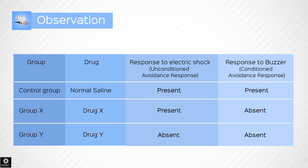Let us now compare the responses of the mice in all three groups. Control group: the mouse shows a response to both the unconditioned stimulus (electric shock) and the conditioned stimulus (ringing of the buzzer). Group X: the mouse shows a response to the unconditioned stimulus (electric shock) but no response to the conditioned stimulus (ringing of the buzzer). Group Y: the mouse shows no response to the unconditioned stimulus (electric shock) or the conditioned stimulus (ringing of the buzzer).